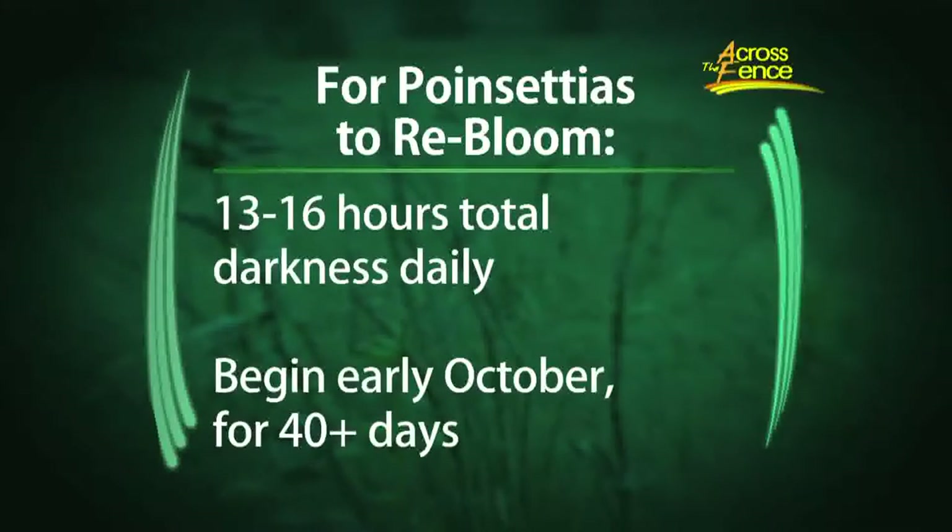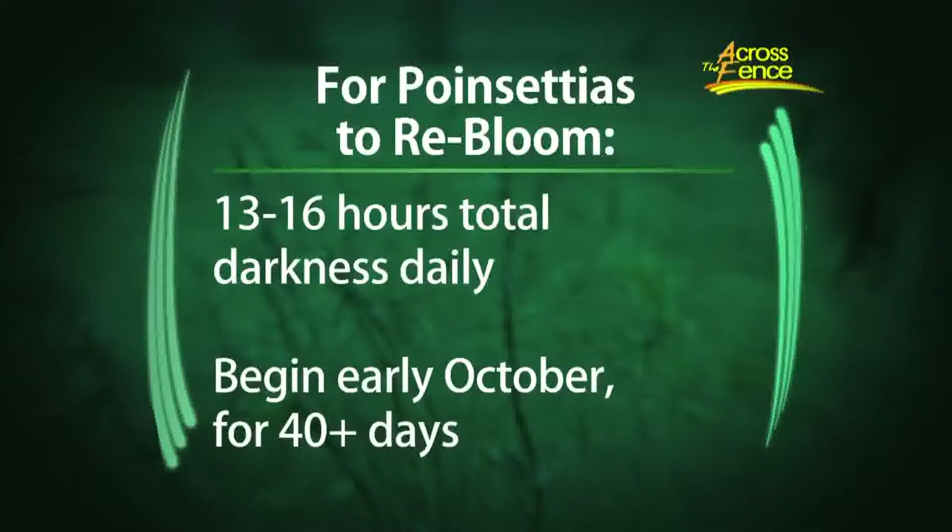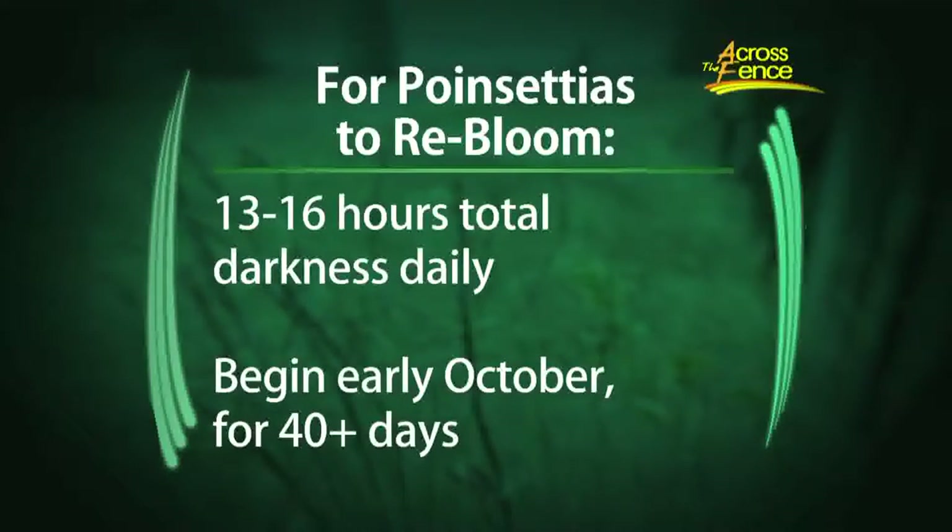Total is key. You can't peek — you can't put it in the closet at night, you can't be opening the door, you can't have light coming in. So total darkness. And you need that for about six weeks, beginning in early October. So to answer Karen's question, the best thing is probably to leave it in the darkness, because if she leaves it out overnight in the window and it gets light, even for a night, that can set it back.